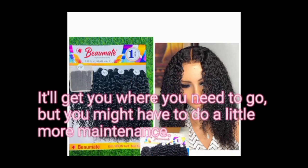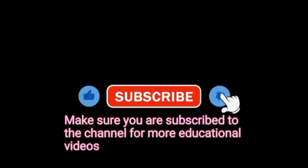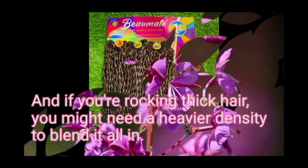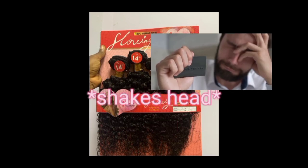For weaves, it's all about finding the right match for your hair. It doesn't really matter if you have thicker or fuller density hair, but it's advisable that if you've got fine hair, you don't want to go overboard with bundles. And if you are like natural beauties out there like me, rocking thick hair, you might need a heavier density to blend it all in.